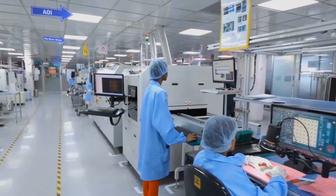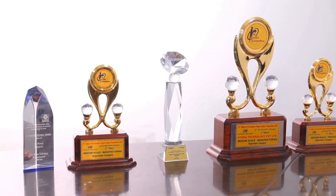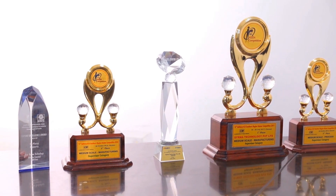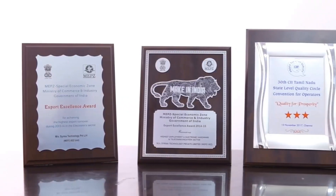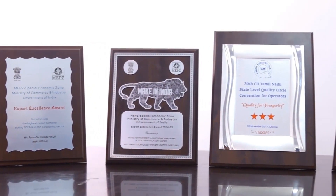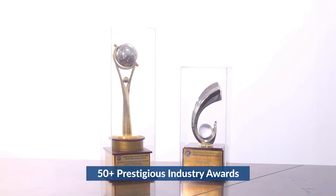We specialize in high-mix, flexible-volume precision manufacturing for global OEMs, and we're backed by the Tandon Group with a 40-year legacy of developing quality products for global Fortune 500 companies. We've also received over 50 prestigious industry awards.